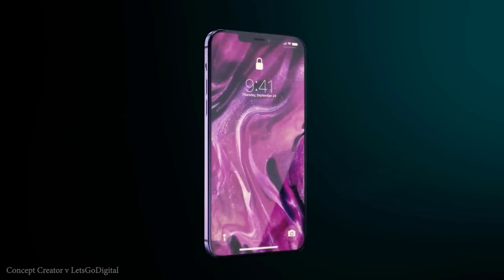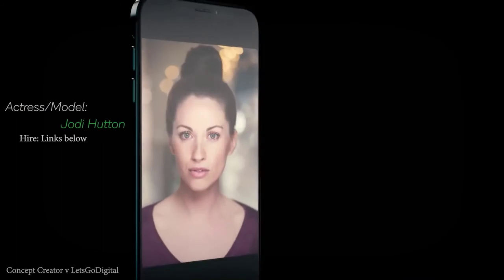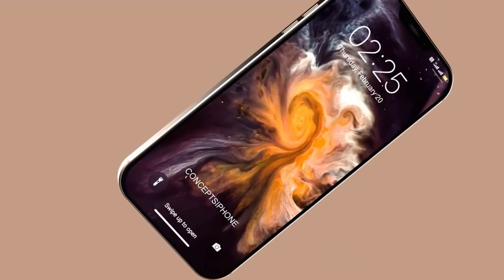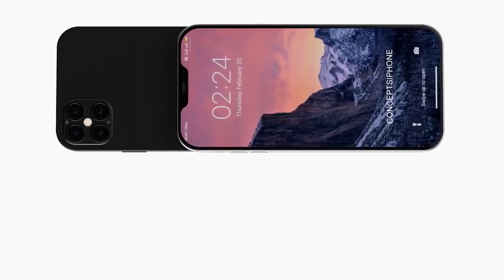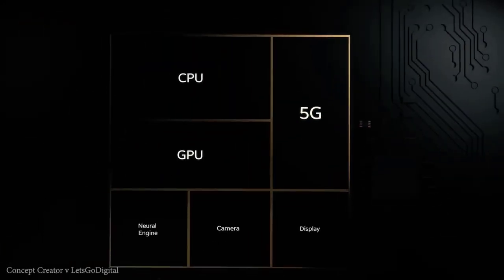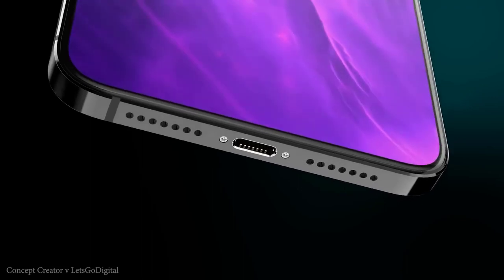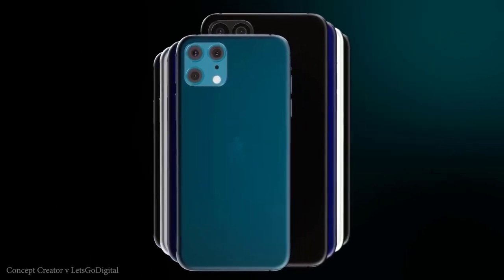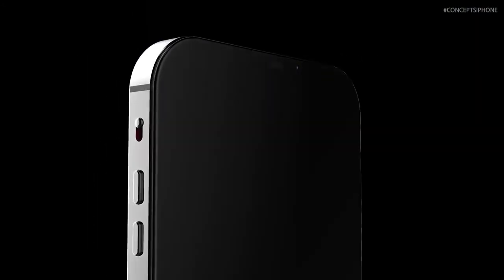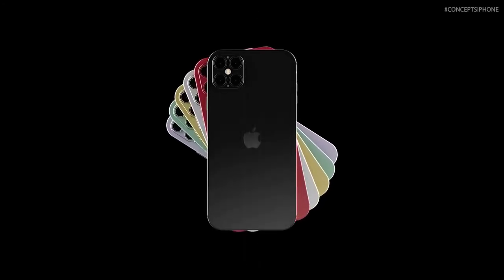There are reports of an in-display fingerprint scanner potentially coming back. Apple is also expected to increase refresh rates on the latest displays — it's not yet confirmed whether they'll use 90Hz, 120Hz, or a mixture across the range. On the rear, we're expecting a similar camera setup to last year. Ming-Chi Kuo has advised that both the iPhone 12 Pro and 12 Pro Max will add time-of-flight cameras, which map 3D objects from further away, significantly improving augmented reality and portrait photo and video effects. The two budget models will have a dual camera setup, while the Pro models get a quad camera setup.